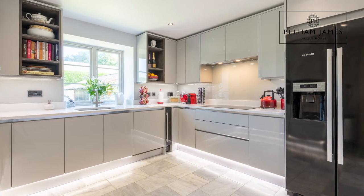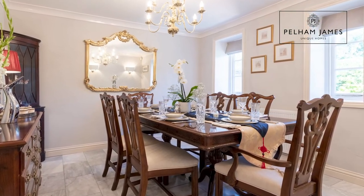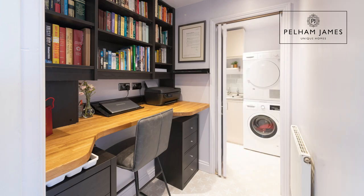Across from the hallway you'll find a very elegant dining room set beneath that beautiful window overlooking the front aspect. At the base of the stairs you'll find the study space, and onwards you'll find the laundry area with WC. But now I can't wait to show you that beautiful sitting room.